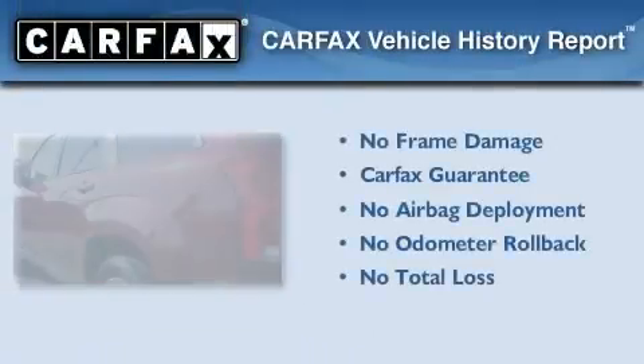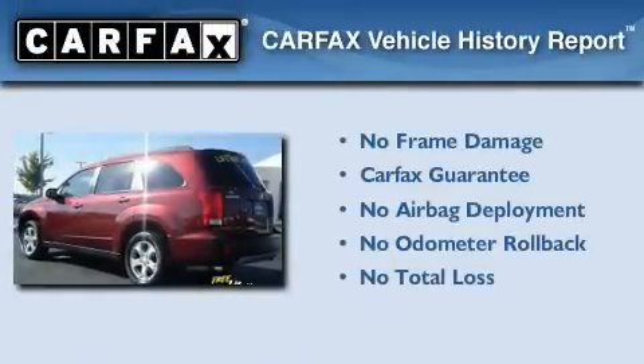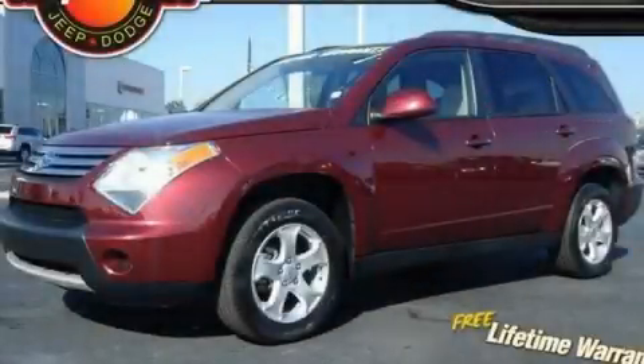Not to mention that this Suzuki qualifies for the Carfax Buyback Guarantee. This vehicle won't last long at this price — call and arrange a test drive now.